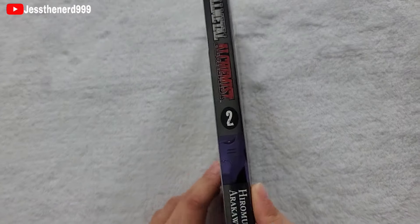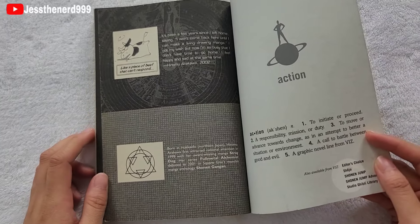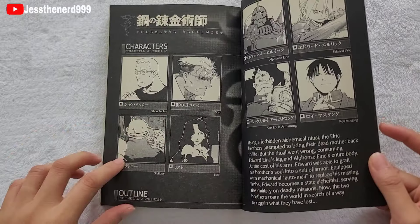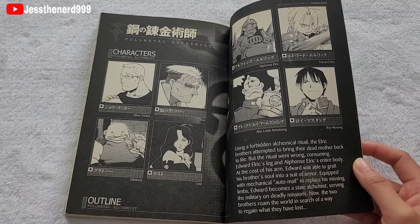Volume 2. On the cover we have the brothers again. You get to see a look at the characters and their names. These are just two of the Seven Deadly Sins.